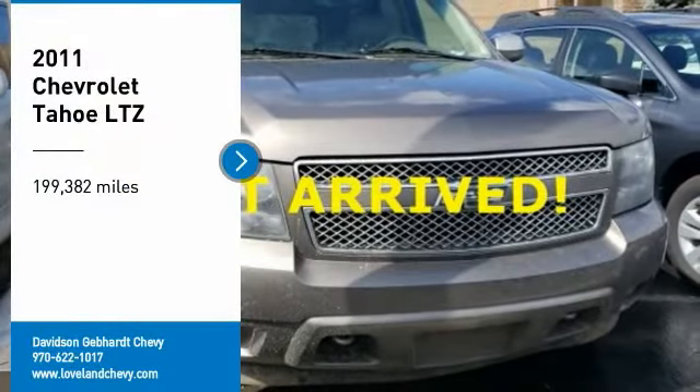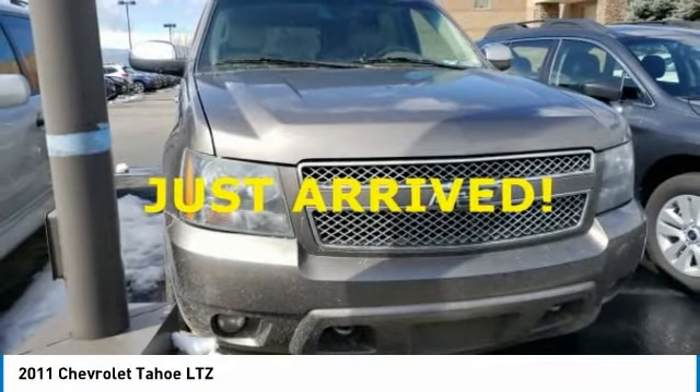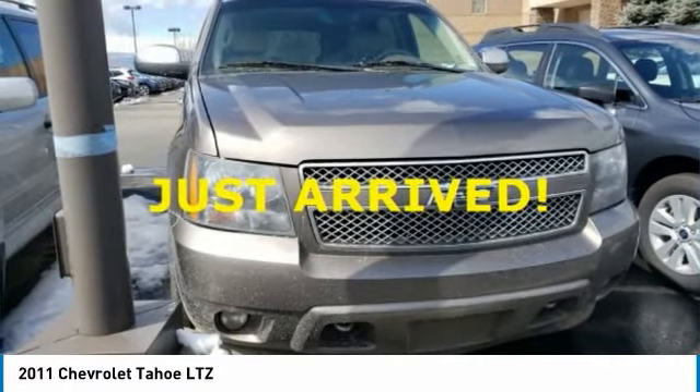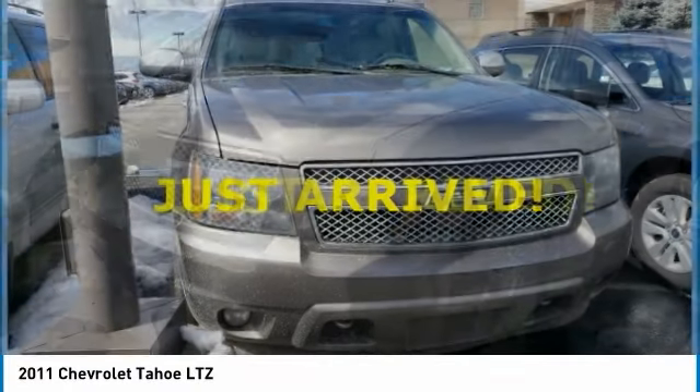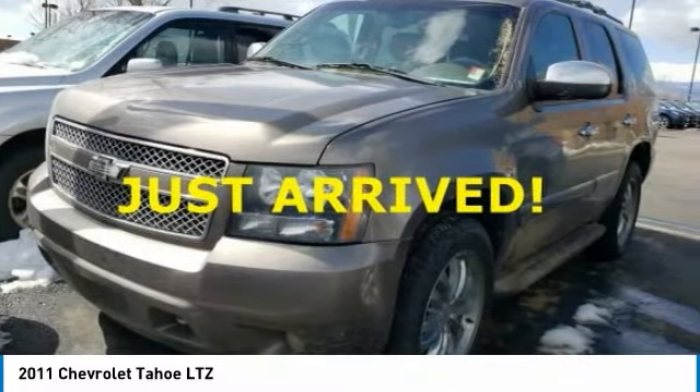Looking for the right vehicle? Check out the 2011 Tahoe. Tahoe has been the best-selling sports utility vehicle, accounting annually for more than 25% of all full-size SUV registrations in the United States.